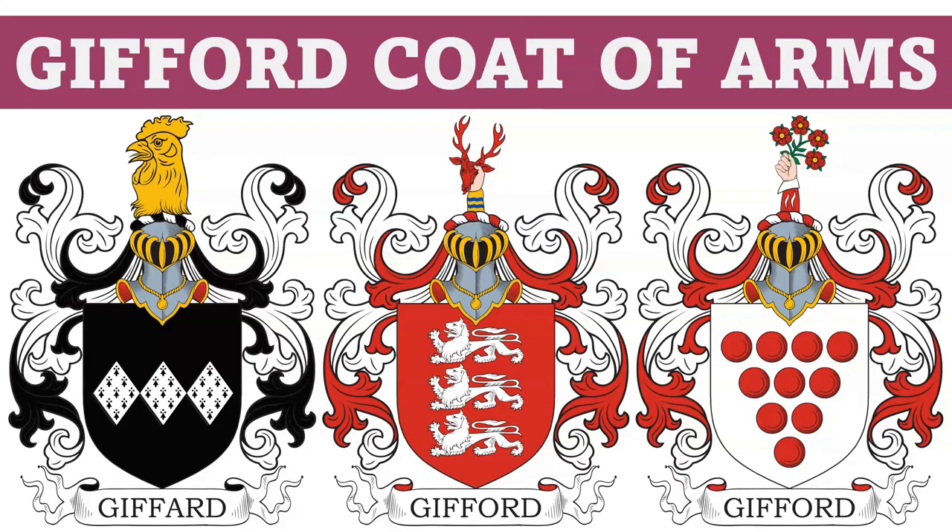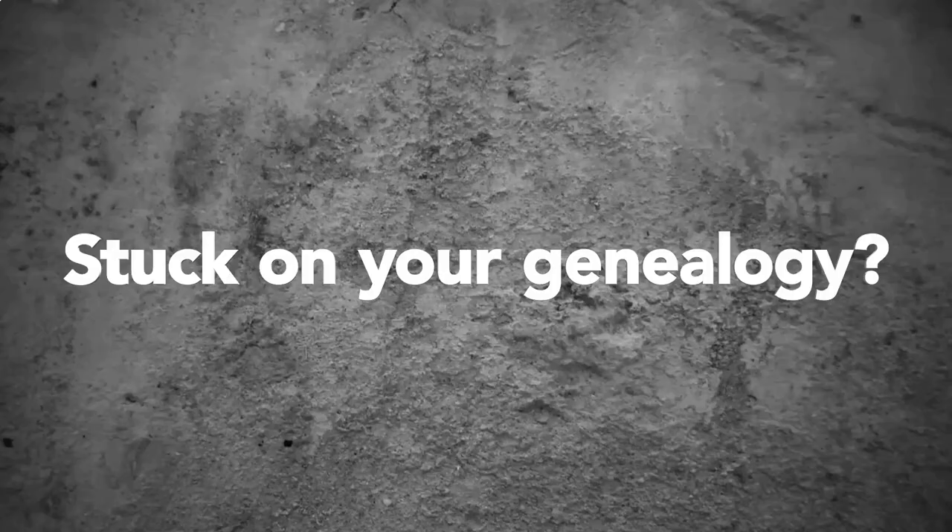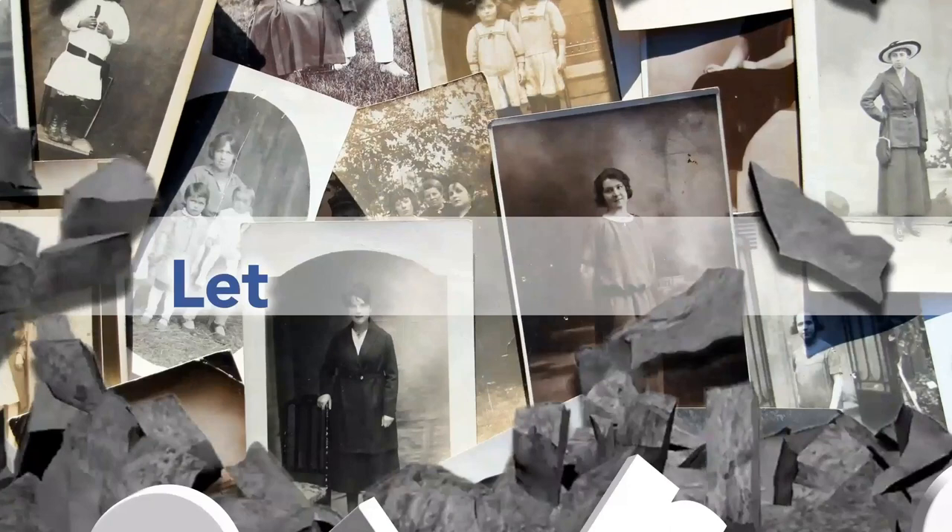Today we are going to discuss the Gifford coat of arms. Before we get started, we wanted to let you know that we offer genealogy research services at our website.